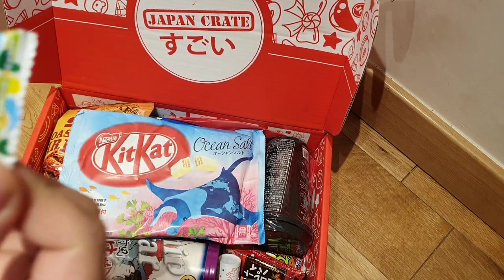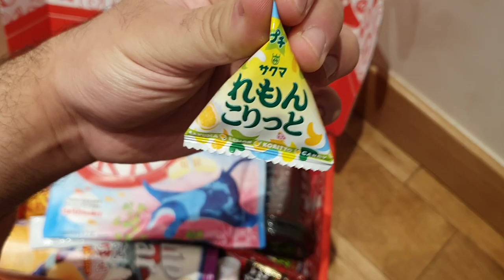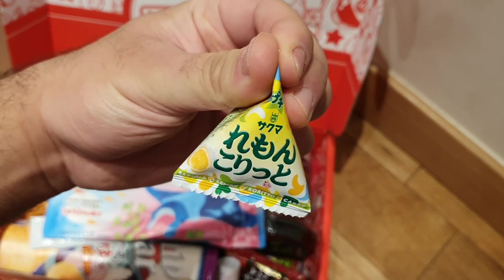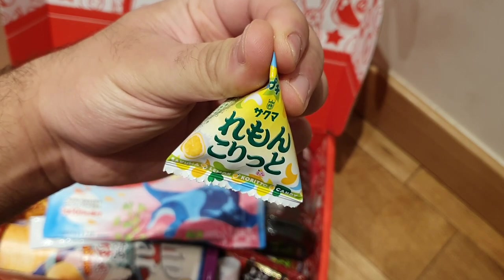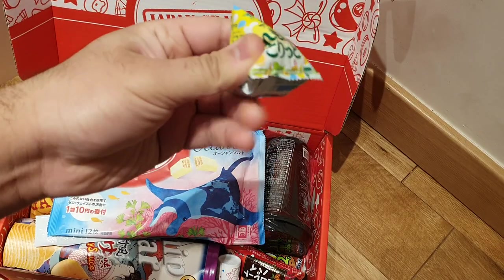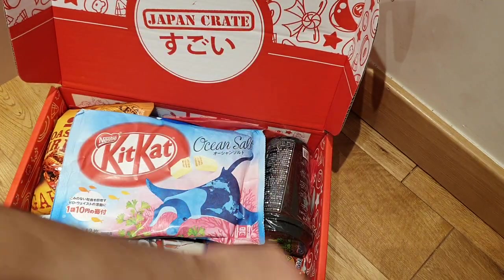Another thing we've got in here is lemon gorito — or lemon corret. It's sour lemon; I'm guessing they're like little sour lemon balls, which is pretty cool. We're getting a lot of sour things in this crate — maybe this is the sour crate.